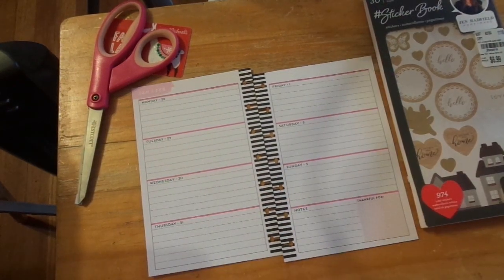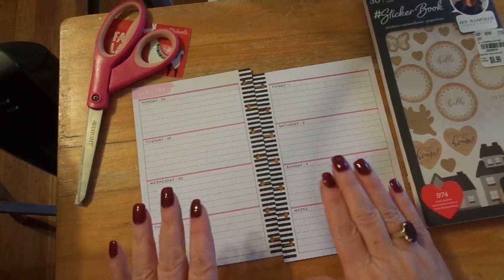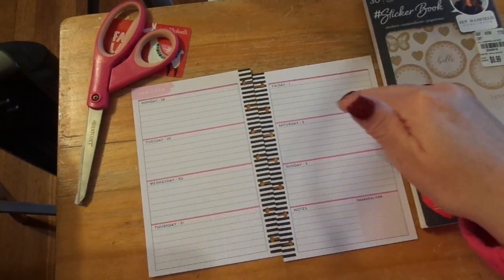Hi friends, this is Chris with Josephine's Designs. I'm back today in my mini happy planner. I'm doing the first week, end of January, first of February.